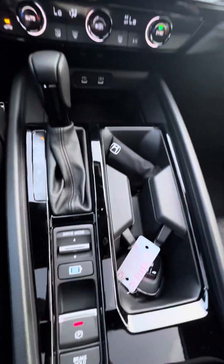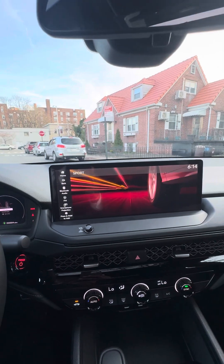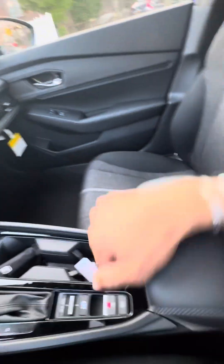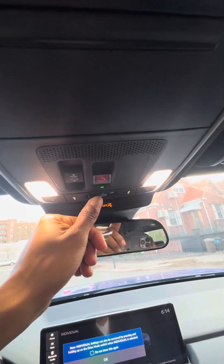USB Type-C and climate control vents. Different drive modes are available in this vehicle — we have Econ mode, Normal mode, Sport mode, as well as Individual so you can adjust it yourself. This is your EV mode button, brake control, and parking brake. Nice gear selector. Storage space with another power outlet, 12-volt. And again, it does have a sunroof and LED lights on the inside of the vehicle.